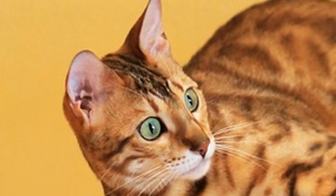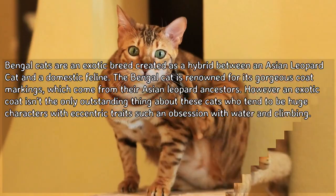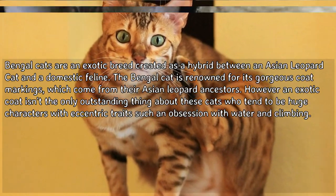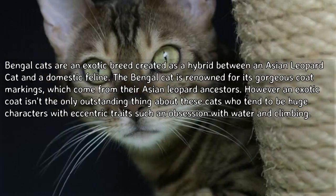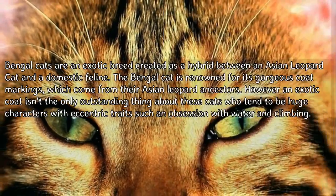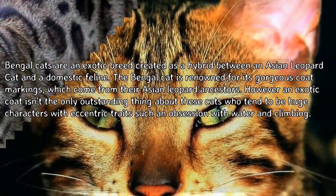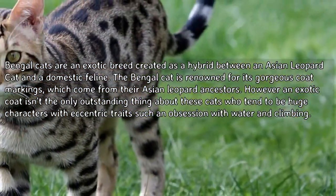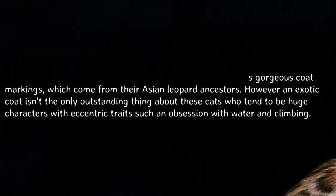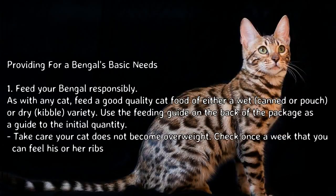Bengal cats are an exotic breed created as a hybrid between an Asian leopard cat and a domestic feline. The Bengal cat is renowned for its gorgeous coat markings, which come from their Asian leopard ancestors. However, an exotic coat isn't the only outstanding thing about these cats, who tend to be huge characters with eccentric traits such as an obsession with water and climbing.